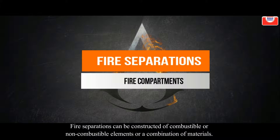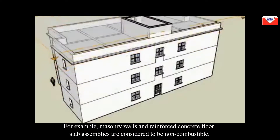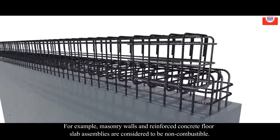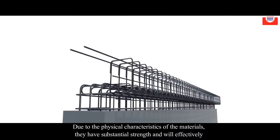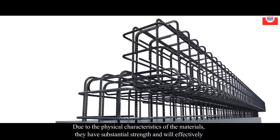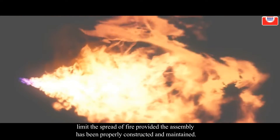Fire suppressions can be constructed of combustible or non-combustible elements, or a combination of materials. For example, masonry walls and reinforced concrete floor-to-ceiling assemblies are considered to be non-combustible. Due to the physical characteristics of these materials, they have substantial strength and will effectively limit the spread of fire, provided the assembly has been properly constructed and maintained.